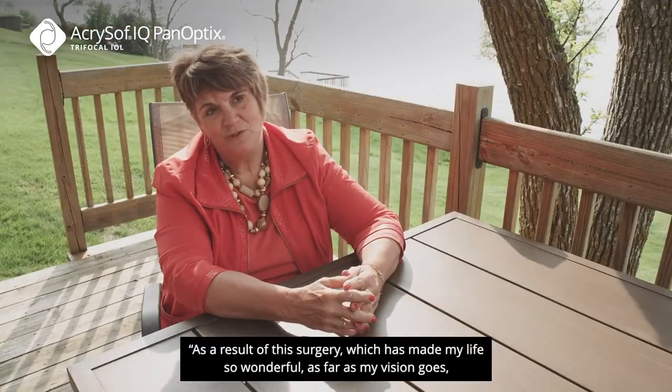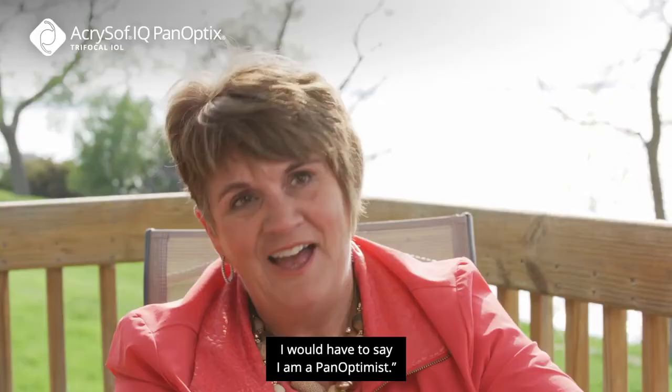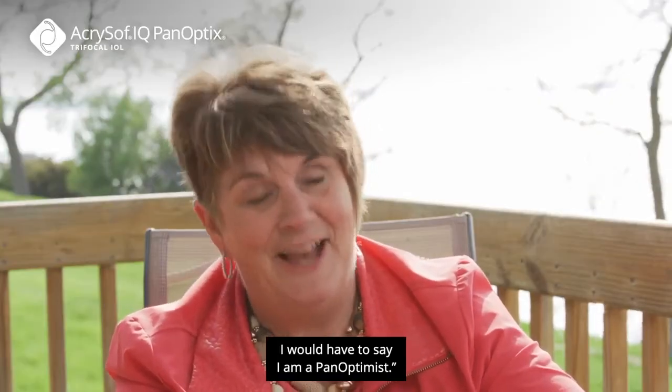As a result of this surgery, which has made my life so wonderful as far as my vision goes, I would have to say I am a Panoptimist.